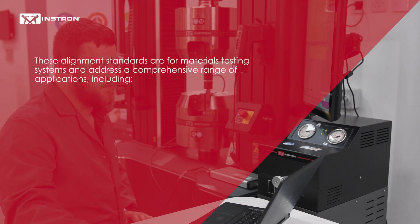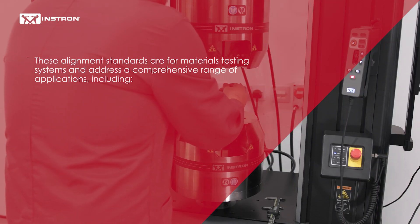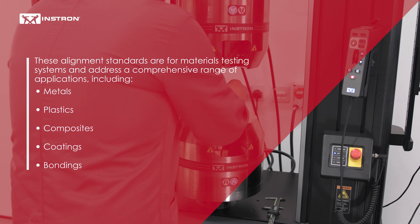These alignment standards are from materials testing systems and address a comprehensive range of applications including metals, plastics, composites, coatings, and bonding.